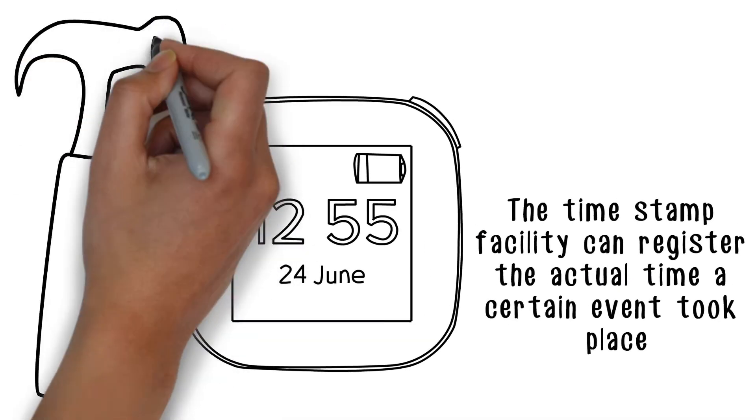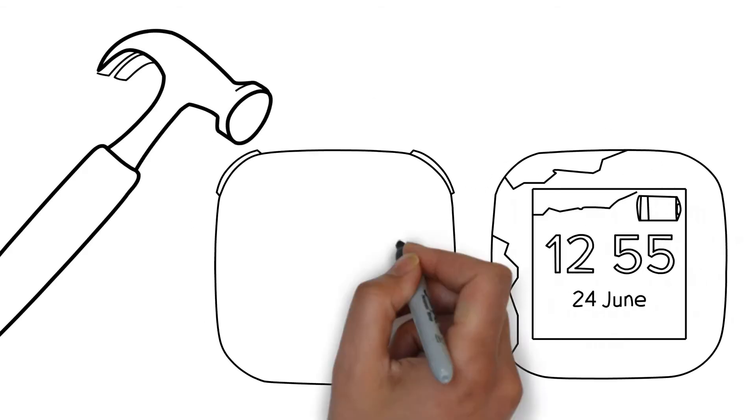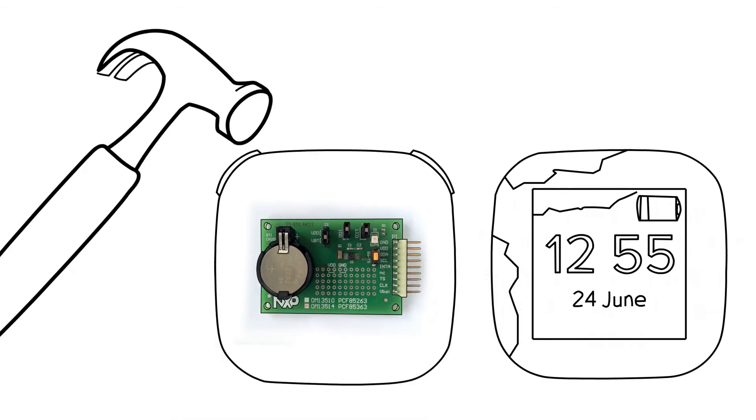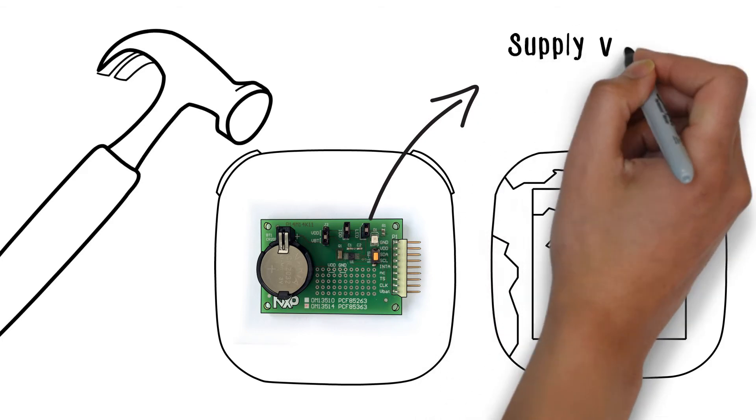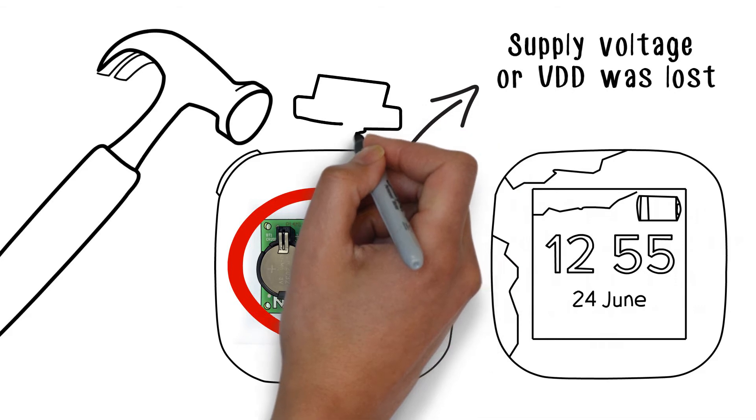A safety switch can be monitored if someone opens the housing case, like if someone tries to manipulate the energy meter. Another event could be if the supply voltage, or VDD, was lost and the RTC is switched over to battery power because a switch is closed.